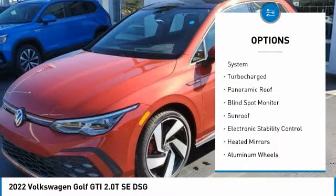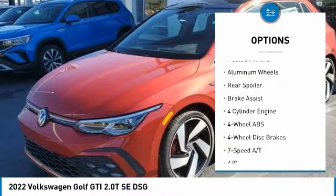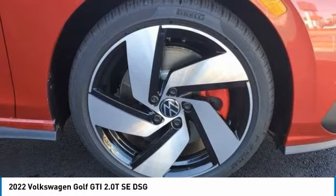Tire pressure monitoring system, turbocharged, panoramic roof, blind spot monitor, sunroof, electronic stability control, heated mirrors, aluminum wheels, rear spoiler, brake assist.